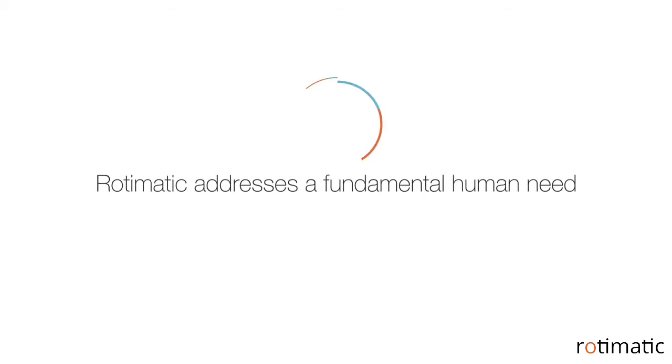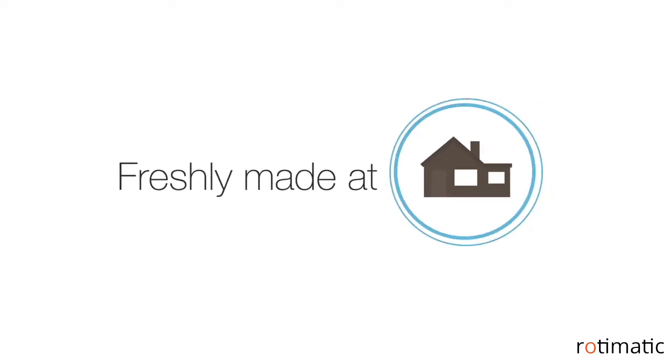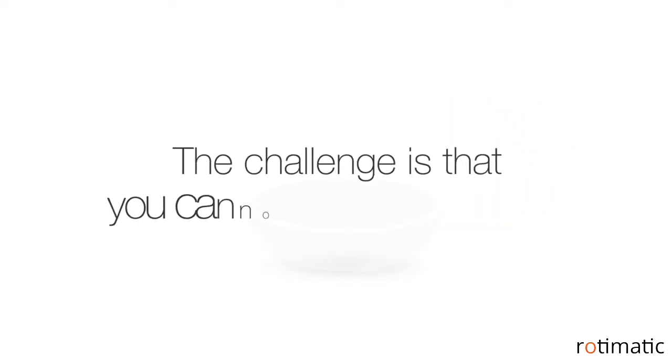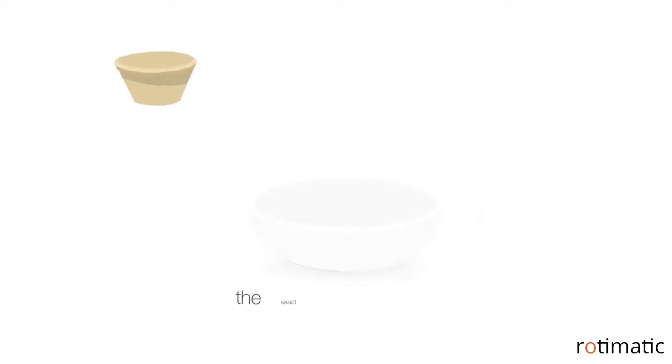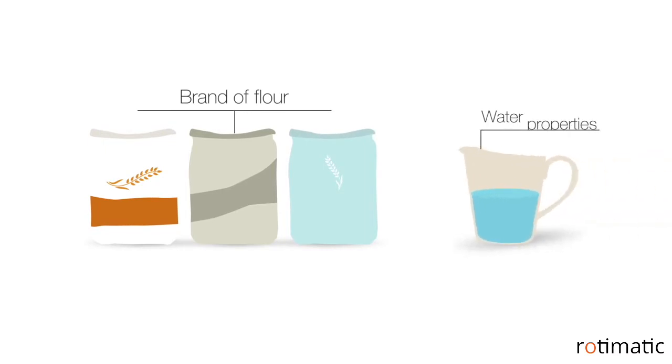Rotimatic addresses a fundamental human need: food. Eating food freshly made at home is the healthiest, but the challenge is that you cannot know in advance the exact amount of flour and water to mix to make dough. These amounts vary for the brand of flour used, water properties, ambient temperature and moisture.